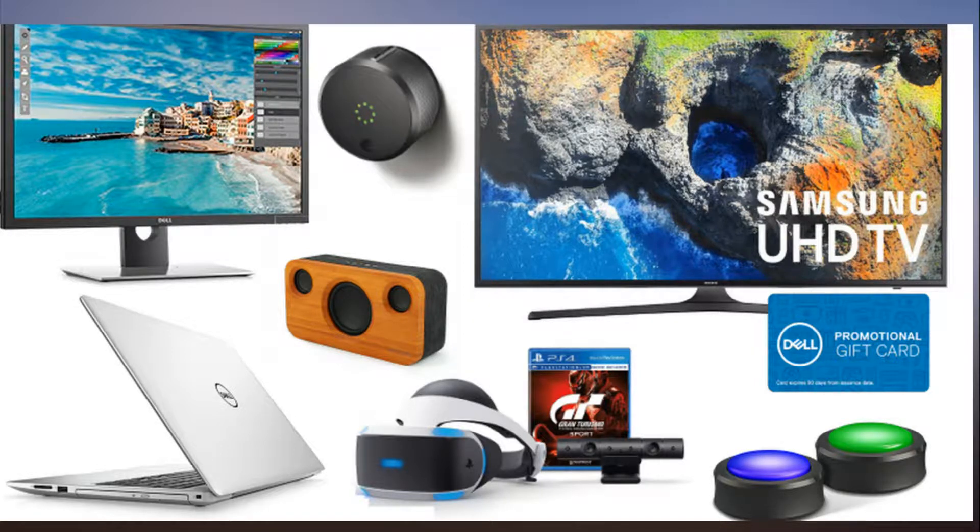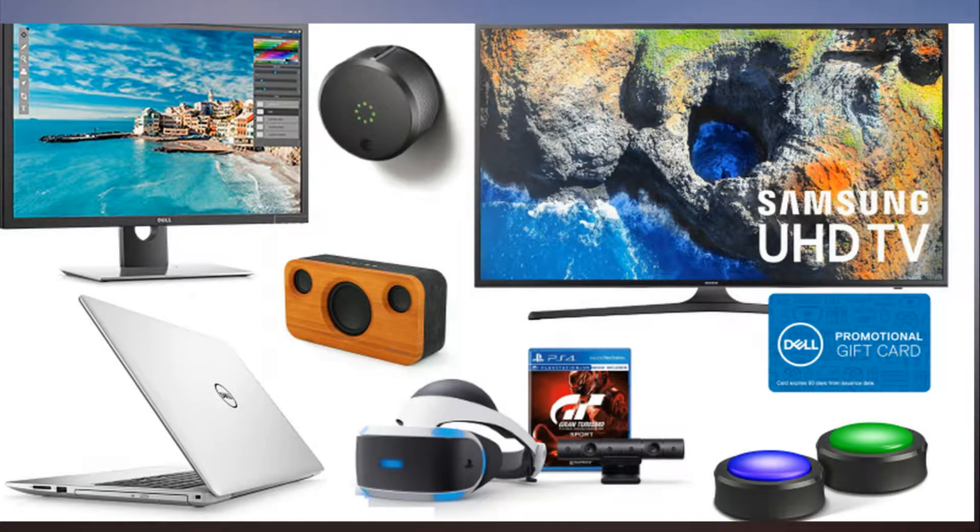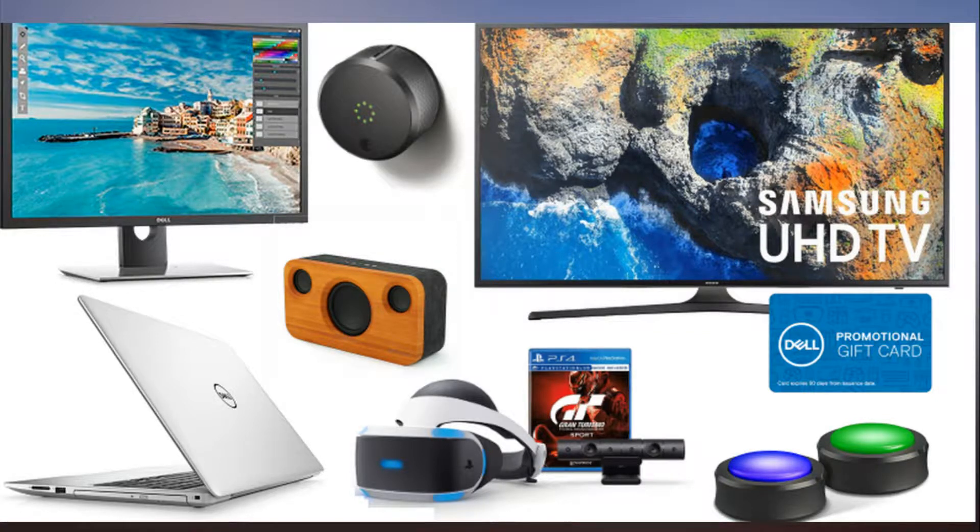Dell Inspiron 15 5000, Core i5-8250U Quad-Core, 1080p 15.6-inch laptop with 8GB RAM plus 256GB SSD: $599.99 at Dell, list price $749.99. Samsung UN55MU6300 4K HDR Pro Smart TV plus $200 Dell gift card: $599.99 at Dell, list price $799.99.